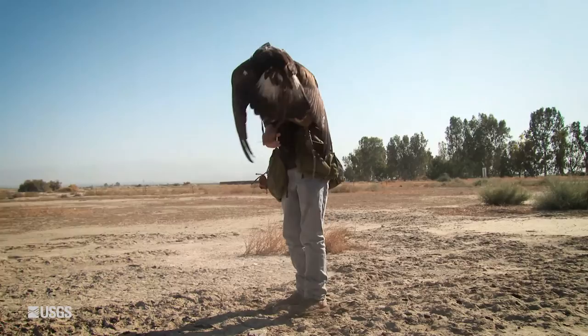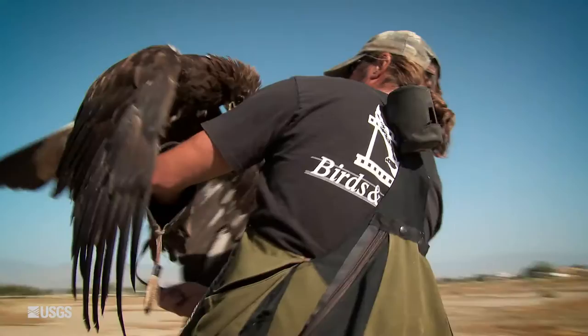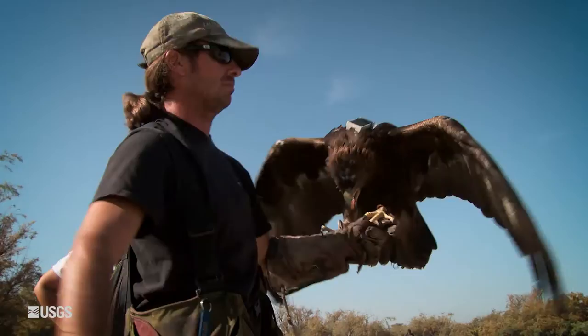Tony's bird is special because we can film it all the time, so we have a record of exactly what it was doing. We can then look at the accelerometer and see what measurements we're getting when that bird is flying. It's really important to have a trained eagle that stays put so we can get that film of it.